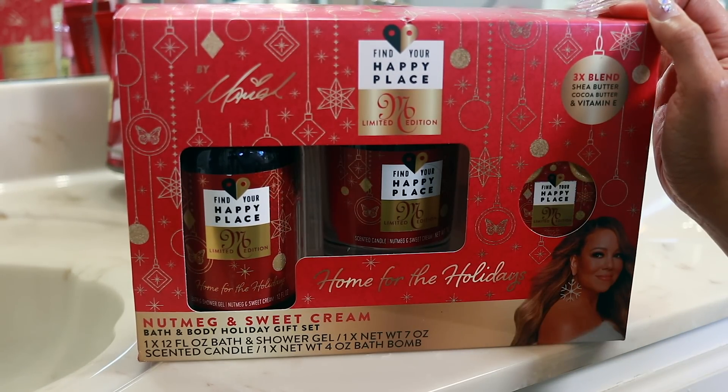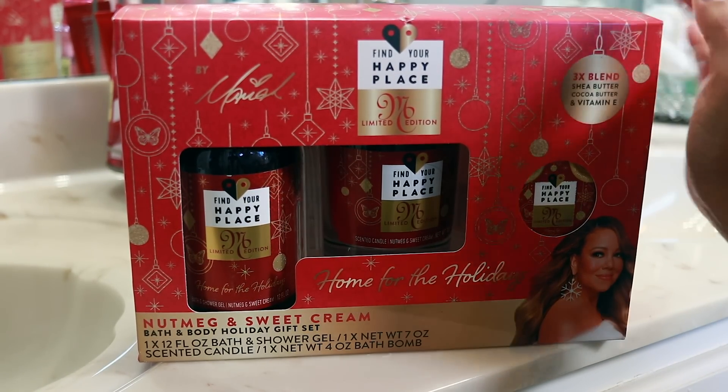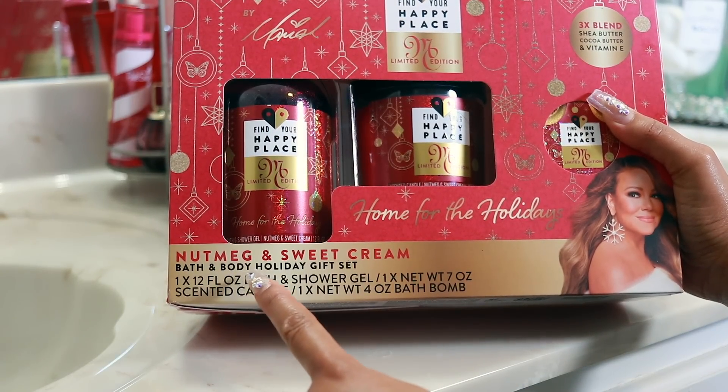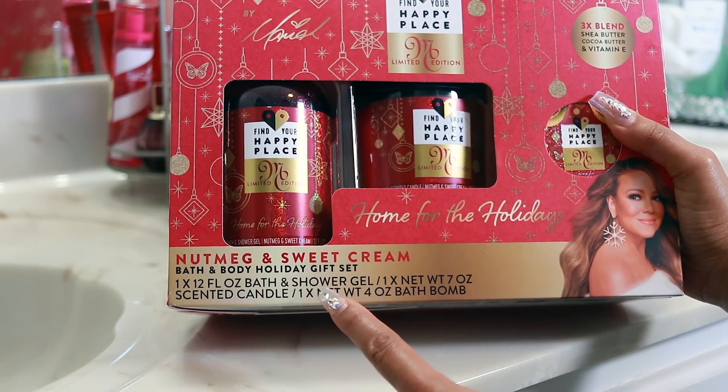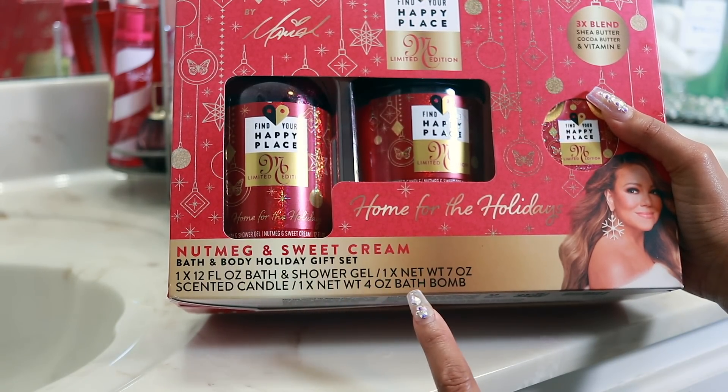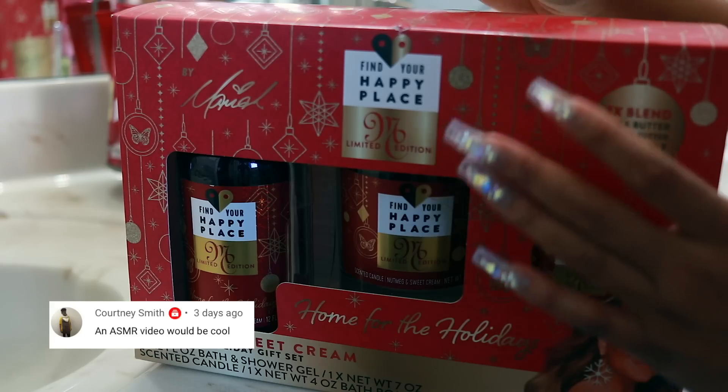This is the Find Your Happy Place limited edition nutmeg and sweet cream Bath and Body holiday gift set. It has a scented candle, shower gel, and a bath bomb inside. Let's open it.